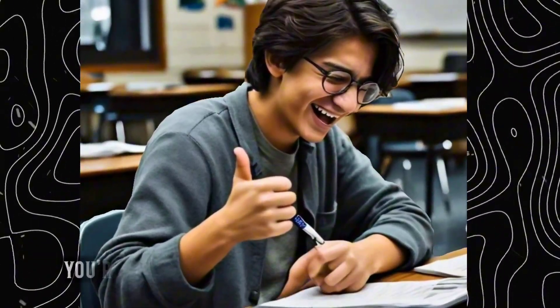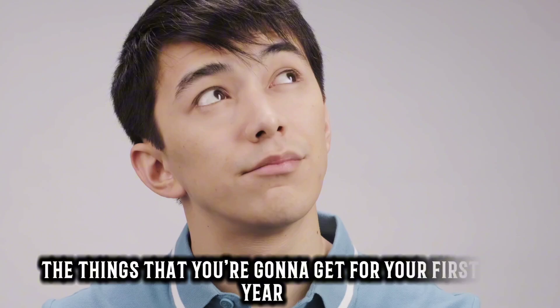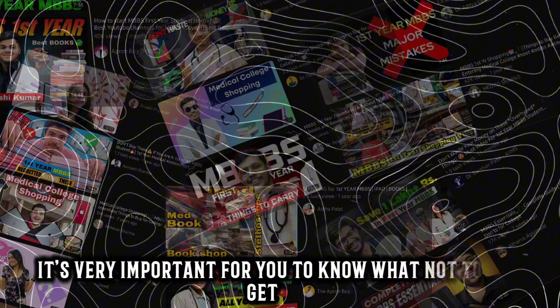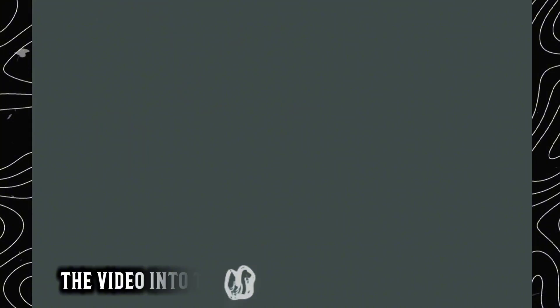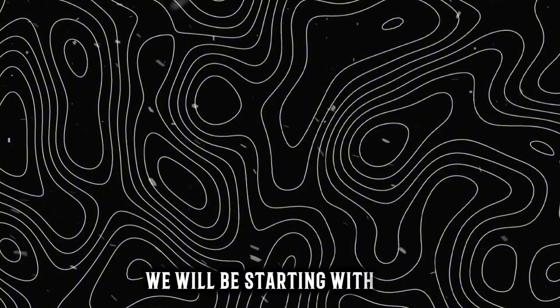You have passed your NEET UG and you are very excited to join your first year classes, fantasizing the things you are gonna get. But hold your horses — in this era of information overdose, it's very important to know what not to get and the things you need to avoid to save your money and your effort. I have divided the video into 3 sections: the must haves, the good to haves, and the can haves.